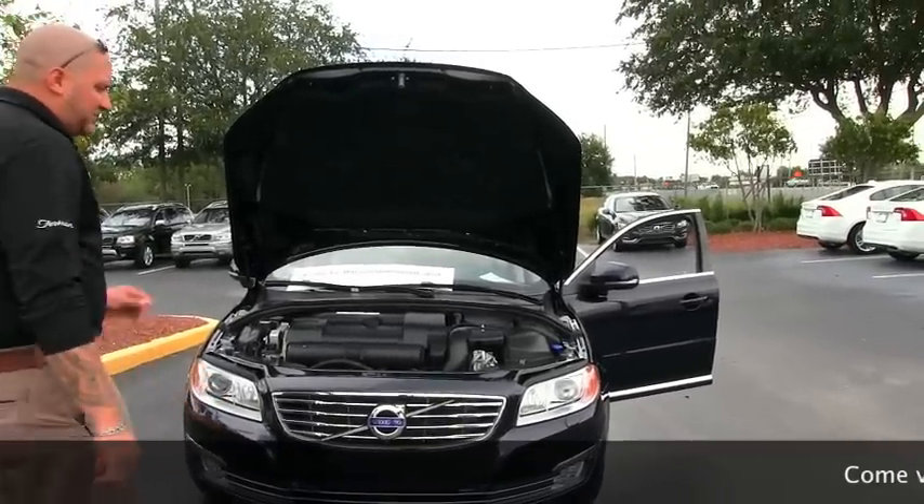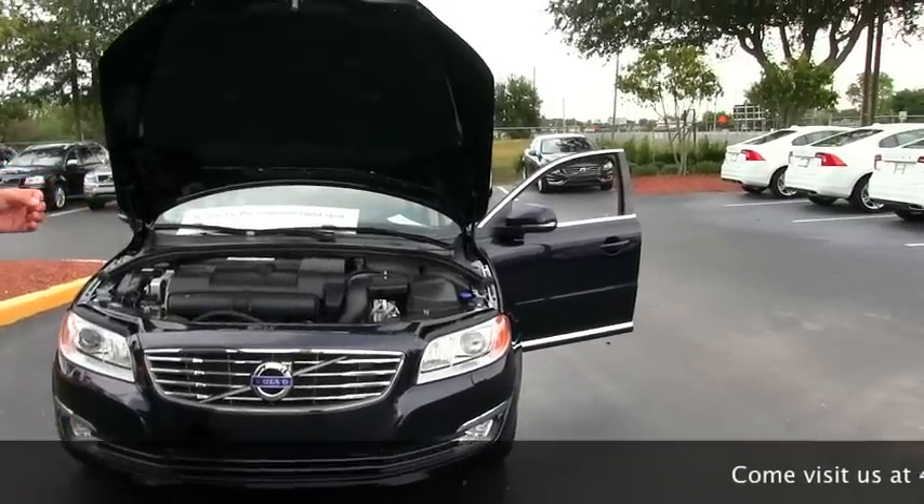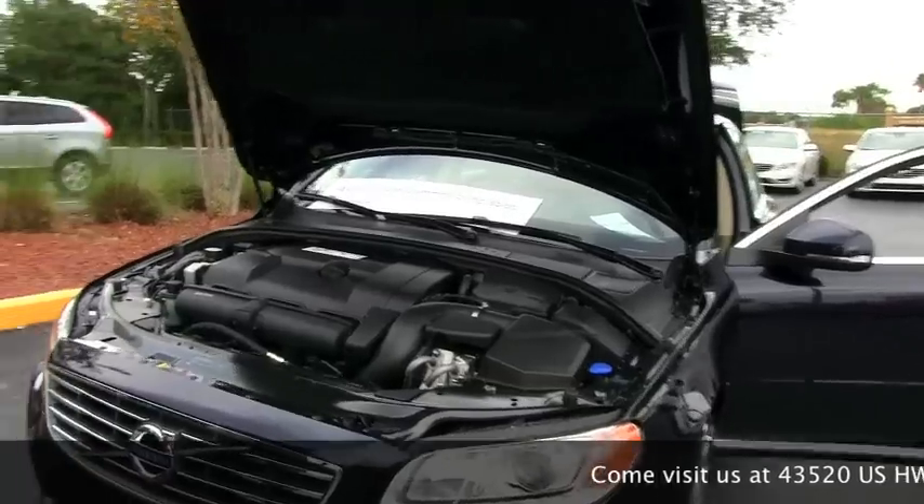Welcome to Furman Volvo. This is the brand new, newly designed 2014 Volvo S80. It is a 3.2, transversely mounted, 240 horsepower, six cylinder engine.